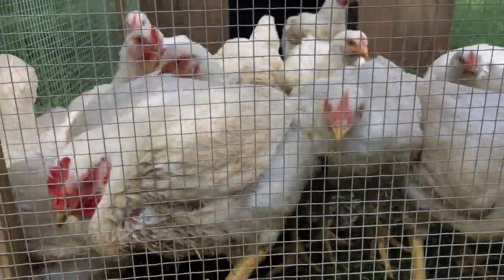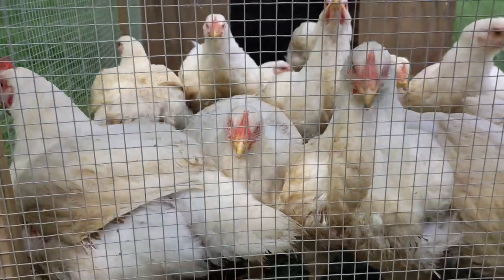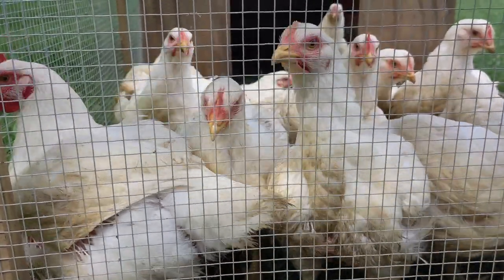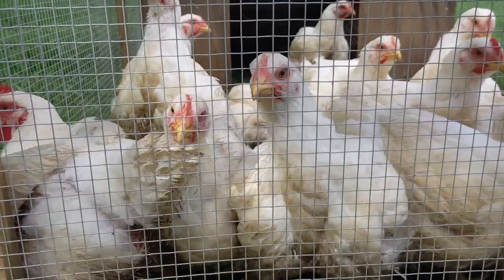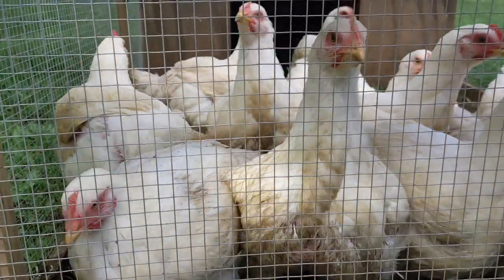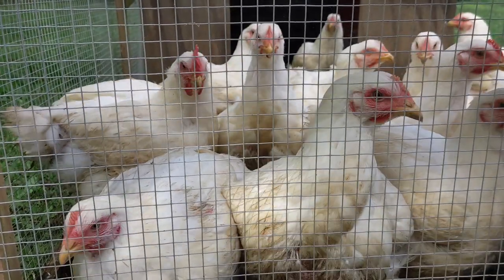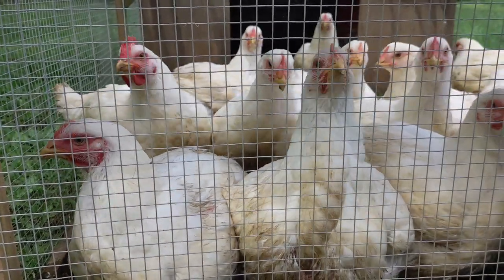We raise just enough to add chicken manure to our compost that will fertilize the garden without having an overabundance. Balancing the amount of livestock and crops is necessary to maintain a sustainable farm. Thank you so much for watching this video — we hope you learned something and continue to follow us on our farming journey. We'll see you next time!